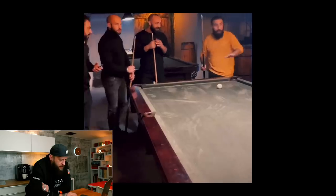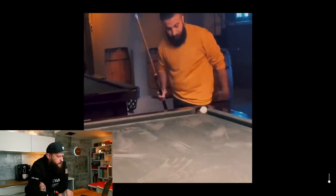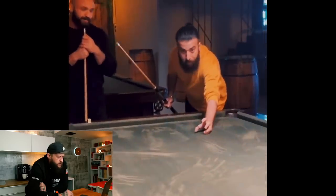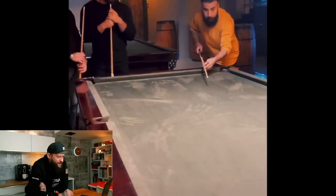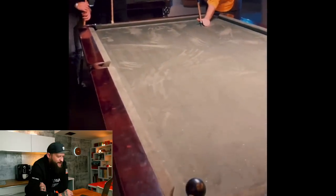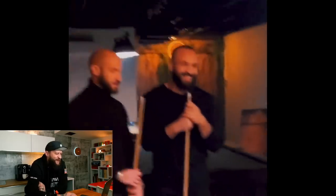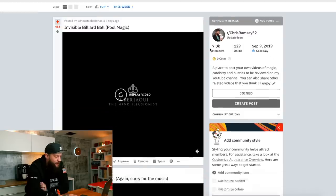Let's get into it — top of this week. Invisible billiard ball of magic. I'm going to turn the volume down. Oh, that's so cool, dude. Get an upvote — 453 upvotes. That's massive. Congrats.